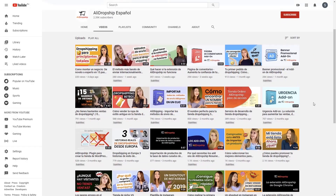If you enjoy our YouTube videos, be sure to head over to our Spanish YouTube channel, AliDropship Espanol. We provide a wealth of tips and insider tricks for aspiring entrepreneurs, all in Spanish, to better cater to our customers' needs.